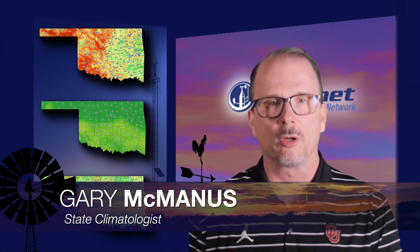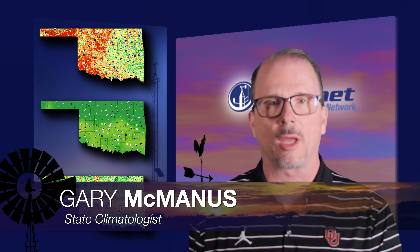Now here's Gary with more rain details. Thanks, Wes, and good morning everyone. Well, a true Oklahoma summer actually showed up finally — lots of heat, as Wes mentioned, rainfall went away, lots of sunshine, and some strong southwesterly winds. What's that mean for the drought monitor? Let's get straight to that new map and take a look.